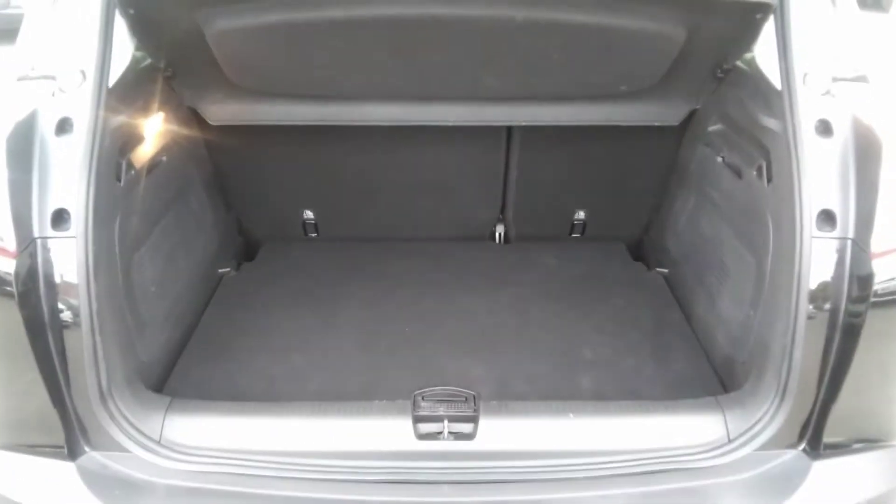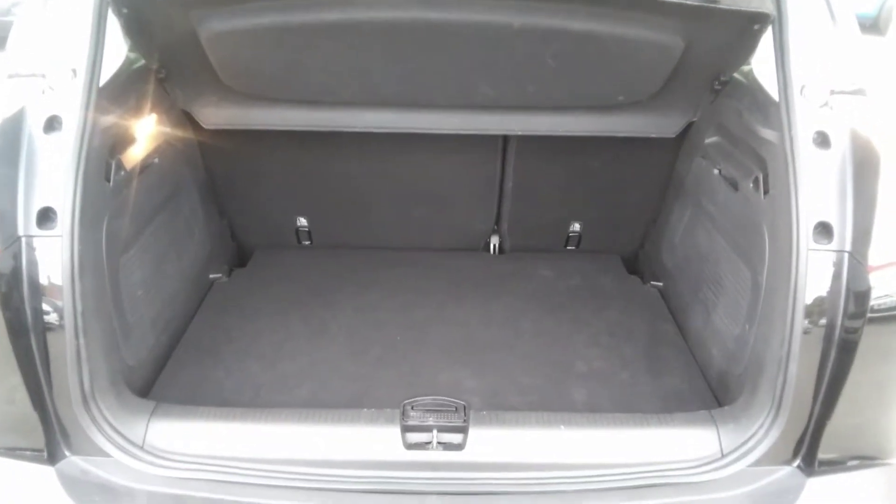The Crossland Techline comes with a 60-40 split folding rear seat. It also has the dual floor boot system so you can separate items within the boot floor itself.